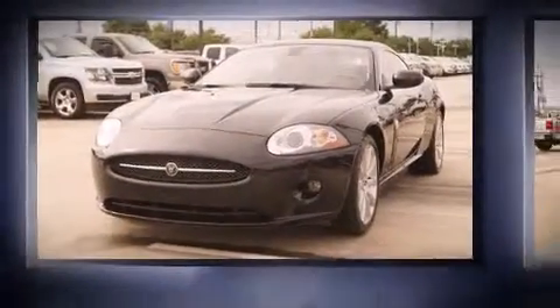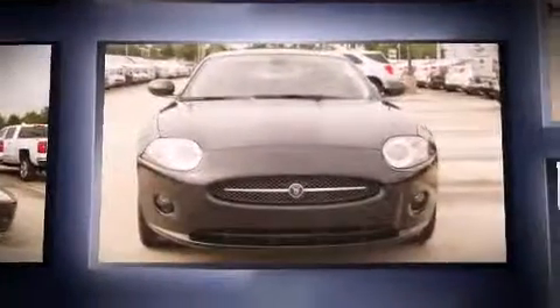You are going to love the 2007 Jaguar XK. This two-door, four-passenger coupe still has fewer than 60,000 miles.